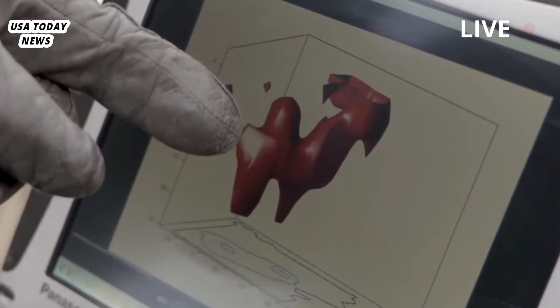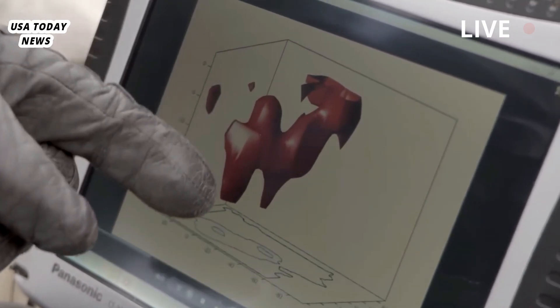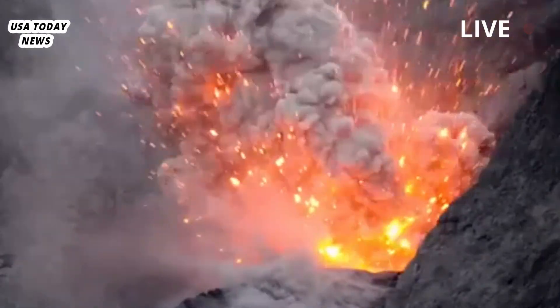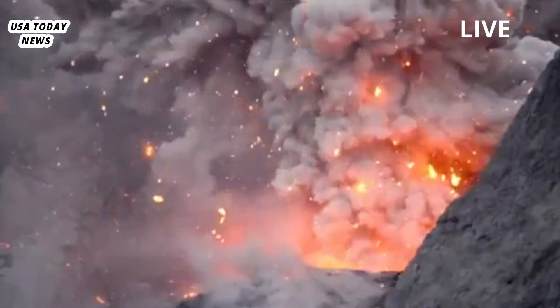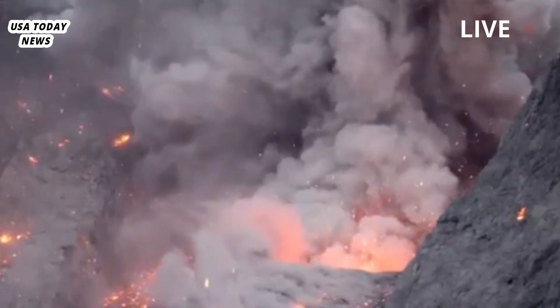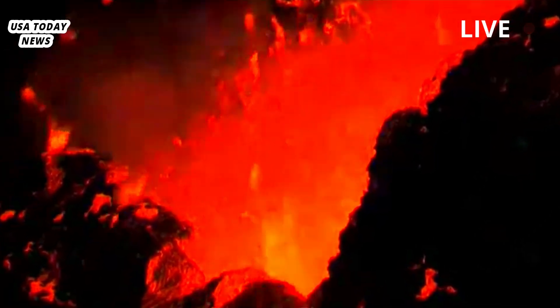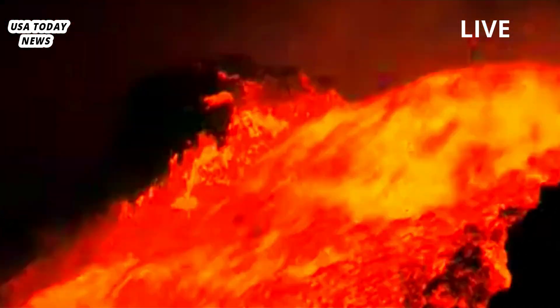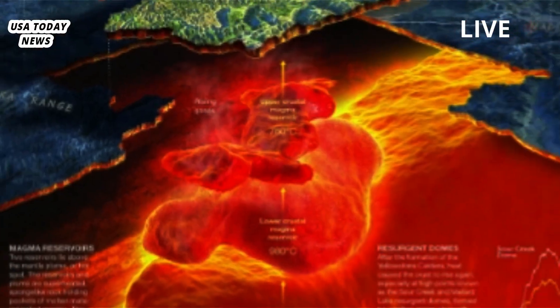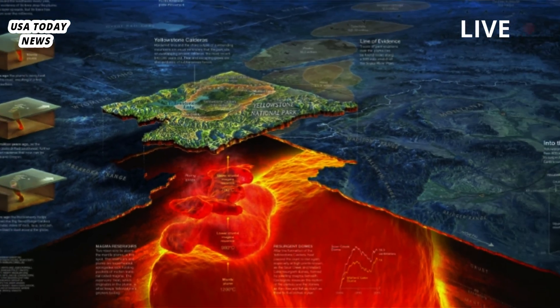Worryingly, their new study suggests Yellowstone's magma chamber is just 2.3 miles, 3.8 kilometers, or around 12,500 feet below the Earth's surface. That's about the same distance between Buckingham Palace and St. Paul's Cathedral in London. Given that the volcano hasn't erupted for around 640,000 years, some experts and locals believe its next eruption is long overdue.